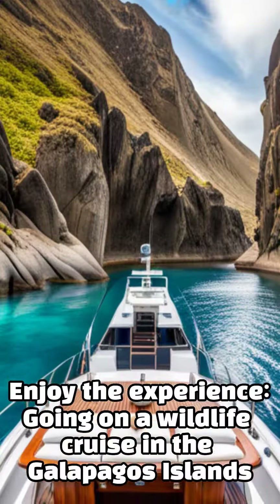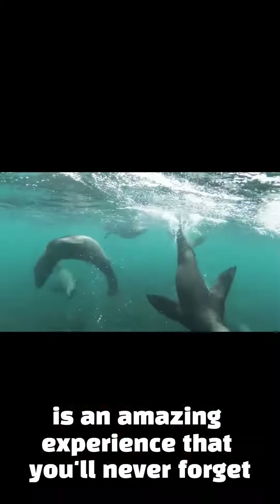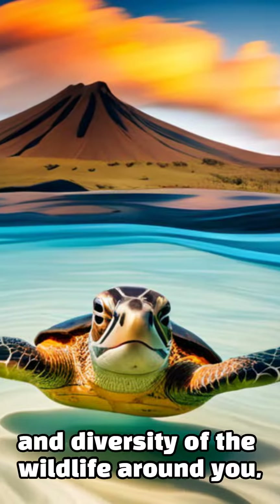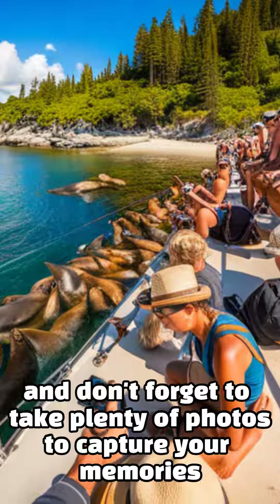Enjoy the experience. Going on a wildlife cruise in the Galapagos Islands is an amazing experience that you'll never forget. Take the time to appreciate the beauty and diversity of the wildlife around you, and don't forget to take plenty of photos to capture your memories.